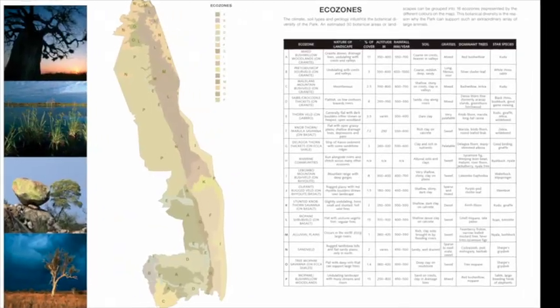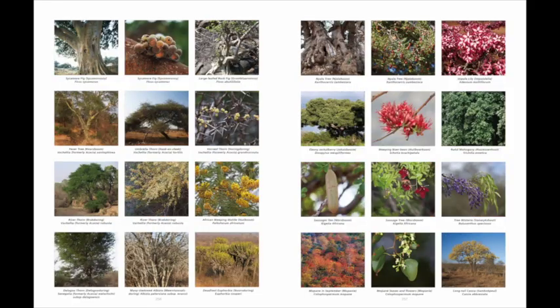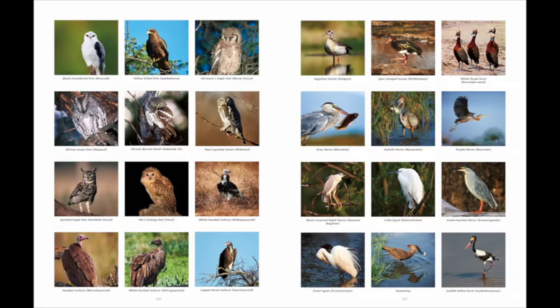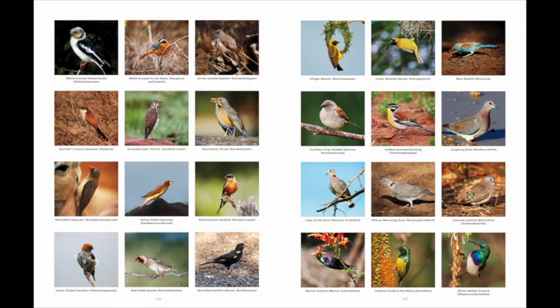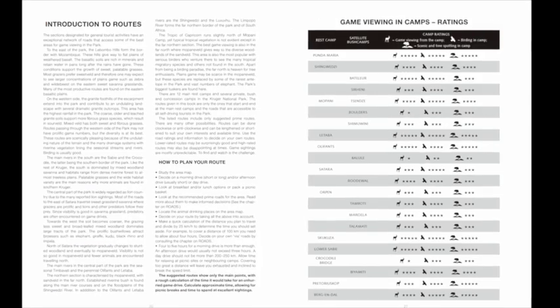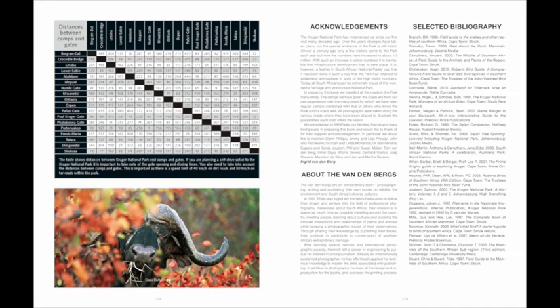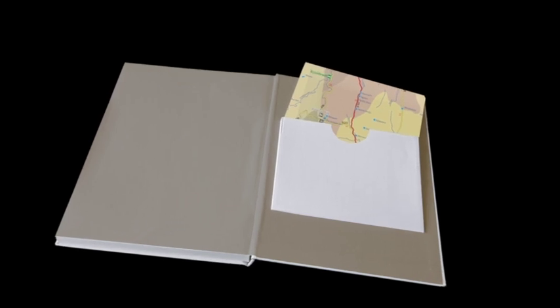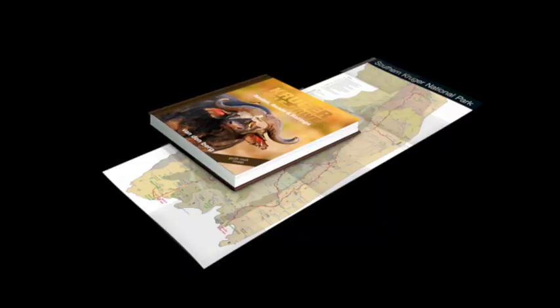The book features additional information like ecozones, a guide to trees of the park, birds you are likely to encounter on game drives, as well as a guide to mammals and reptiles. We also rate game viewing in every camp and supply information like distances between camps. As a bonus, we've incorporated a waterproof A2 pull-out road map of the Kruger Park.